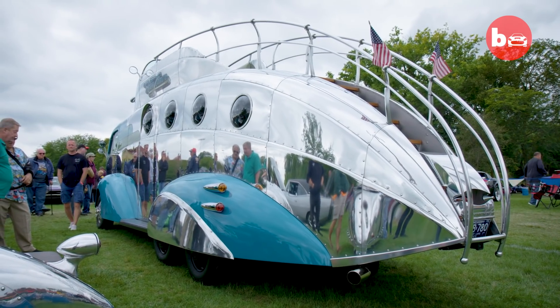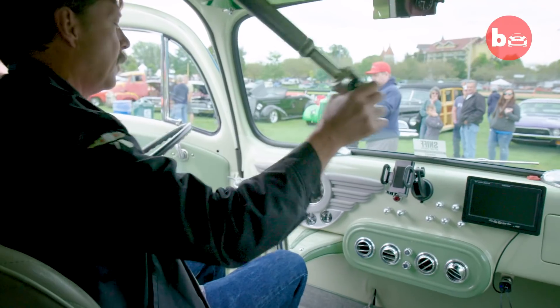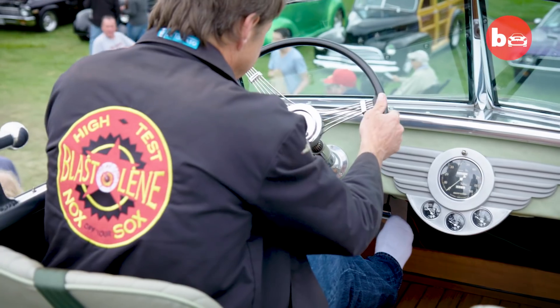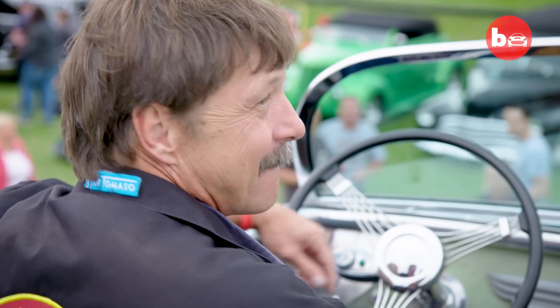I've always thought of the DecoLiner as Flash Gordon's motor home. One of the coolest things about it is the fact that you can drive it from the roof. I always get asked, is that legal? Well, it's not illegal, and it's a very fine line. For a policeman to pull you over and write you a ticket, he's got to put down what vehicle code you violated, and there's nothing on the books about driving a car from the roof.